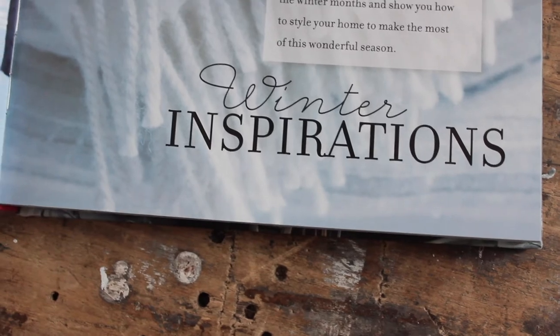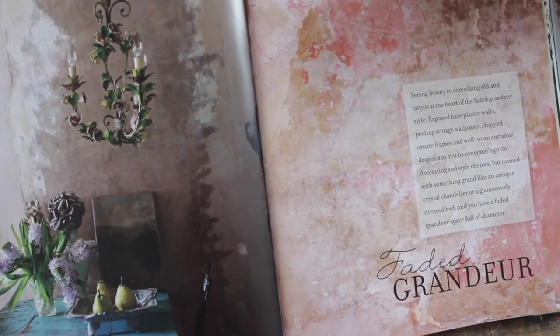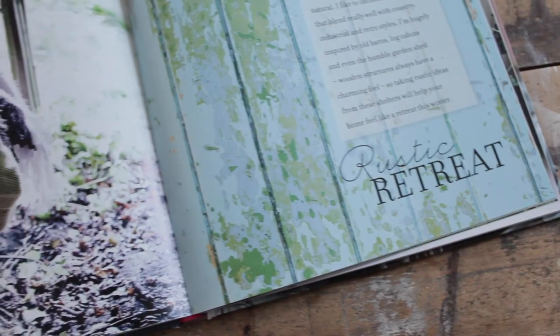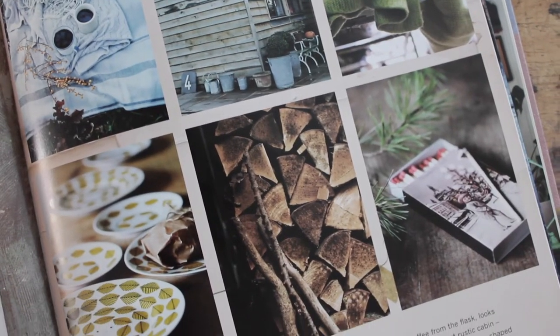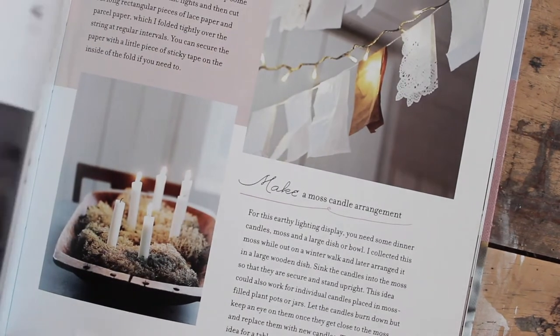Chapters are Winter Inspiration, Homespun Charm, Faded Grandeur, Festive Celebrations, and my two favourites: Rustic Retreat and Winter Bites. I'm obsessed with log cabins and using white textures in winter, so these two chapters are right up my street.